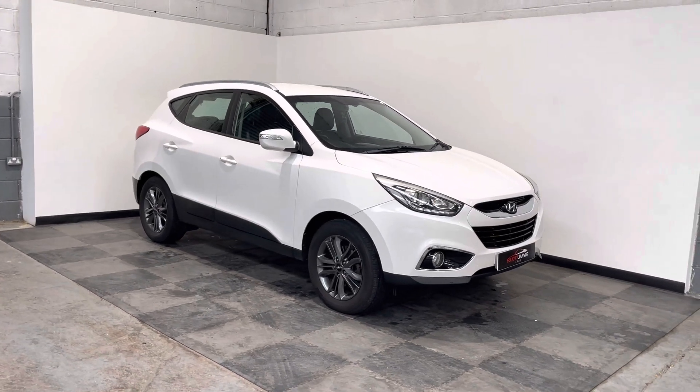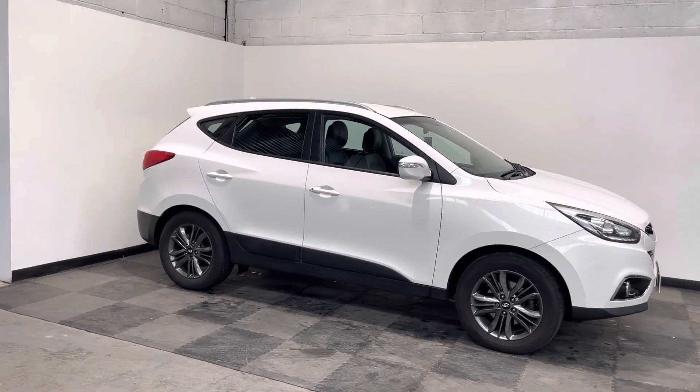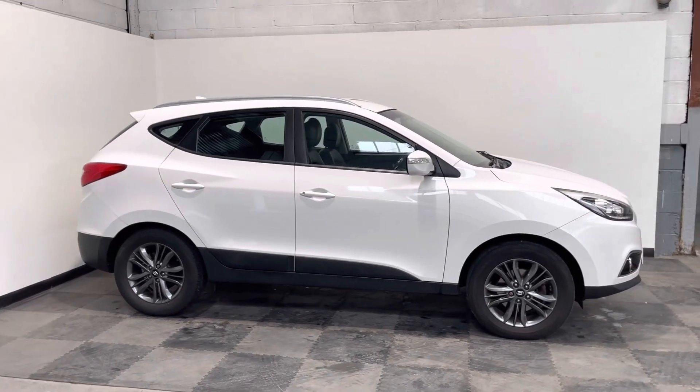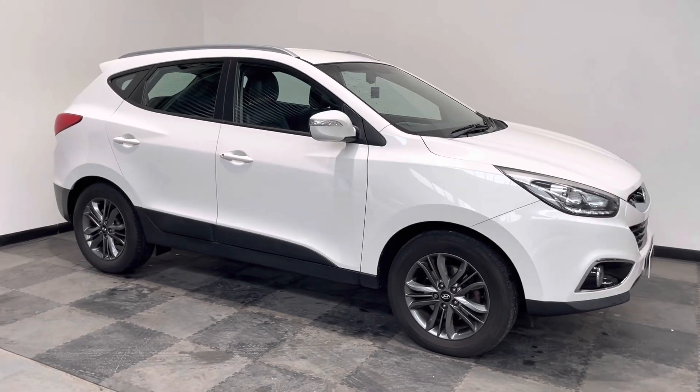This one's a 1.7 CRDI engine. It's a 2014 64 Reg and it's done 59,800 miles. It is a two wheel drive version as well, so it's brilliant on fuel economy. Absolutely stunning drive.